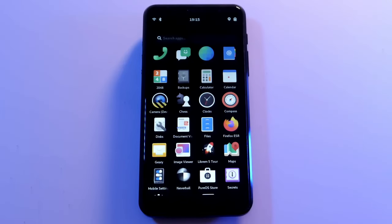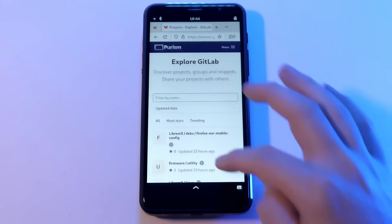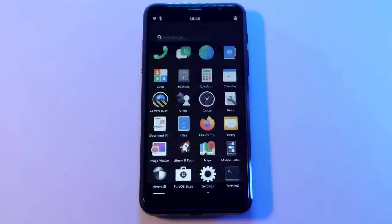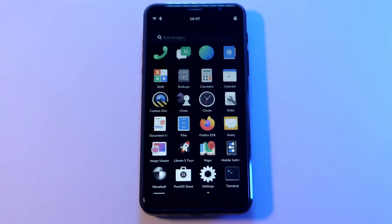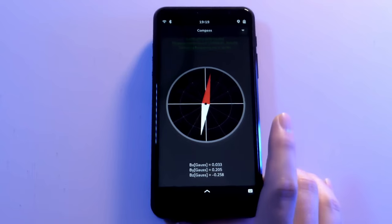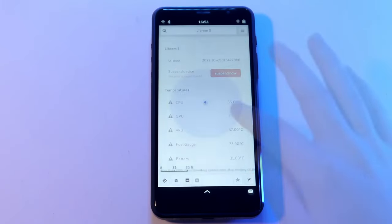Purism invested millions and continues to invest in development while releasing all source code for community involvement. The Librem 5 has integrated and functioning indication lights, camera, haptic feedback, accelerometer, GPS, and suspend out of the box.